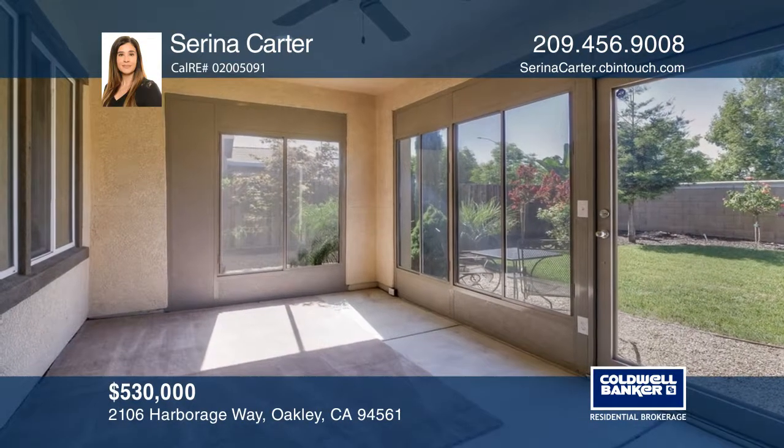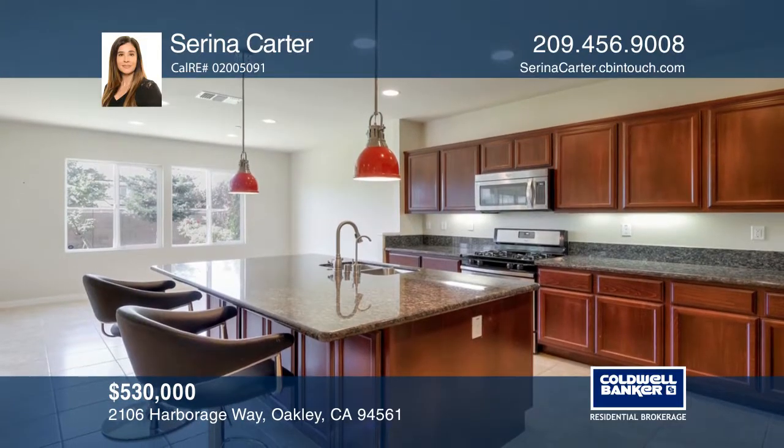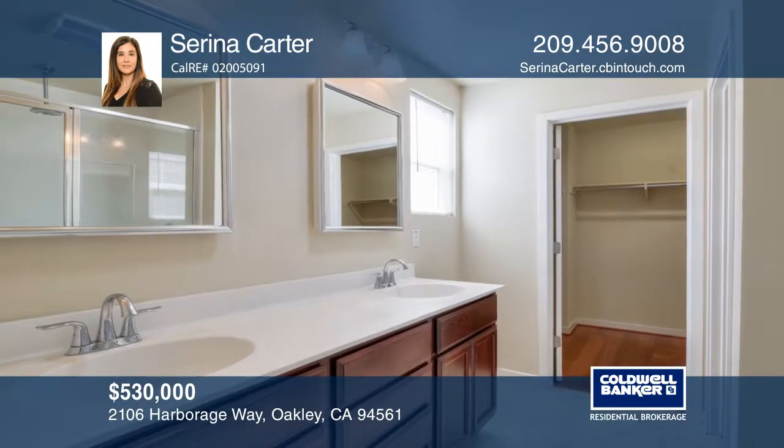The kitchen has granite counters, a reverse osmosis drinking water system, stainless steel appliances, and a center island. Additional features include updated hardwood floors and a solotube daylight system in the bathrooms.